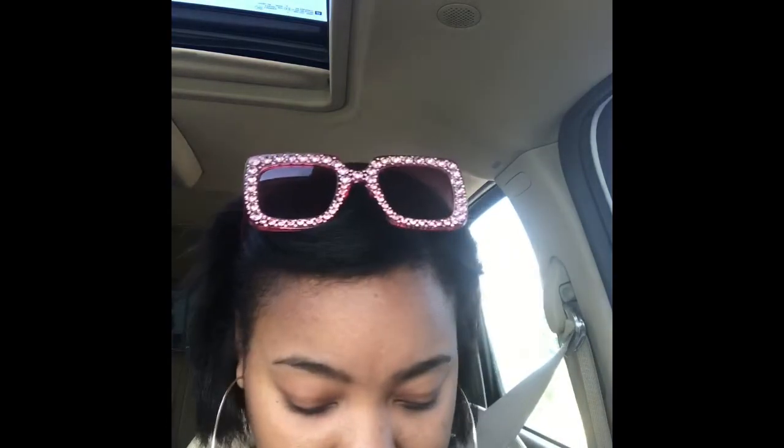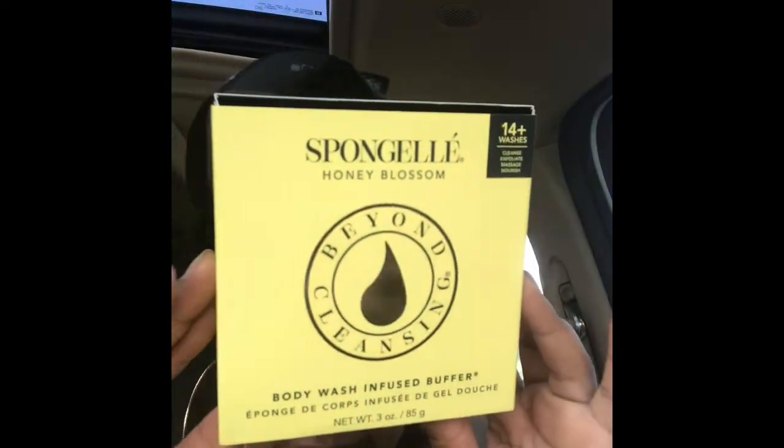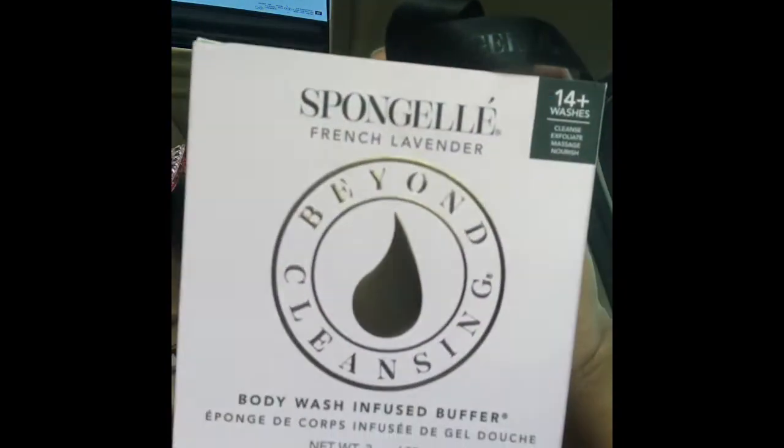Now let me show y'all what I got. At the massage place, I bought this sponge — 'Honey Blossom,' it's a body wash infused buffer. It smells so scrumptious. This one I got for my best friend, and I got the lavender one for myself. So I picked some of these up.